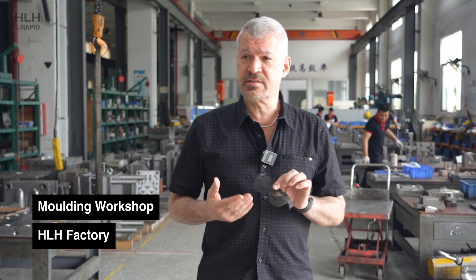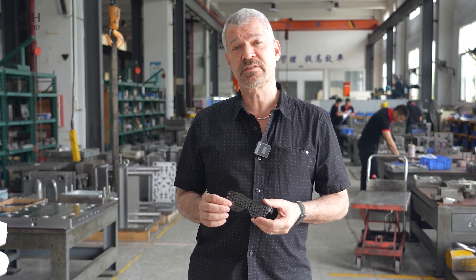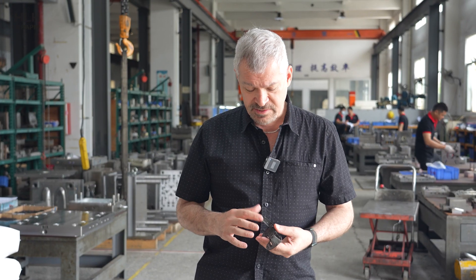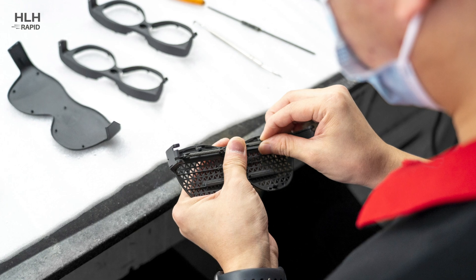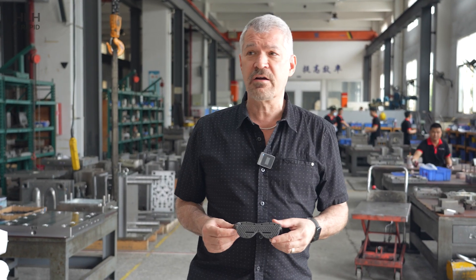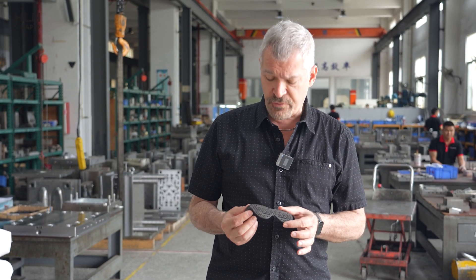This is one of the parts that HLH has molded for us. They also did some vacuum castings of this part early on. It's a very complex part with side actions and lifters and pickouts, but their team is working very hard around the clock to reach a very aggressive schedule for us.